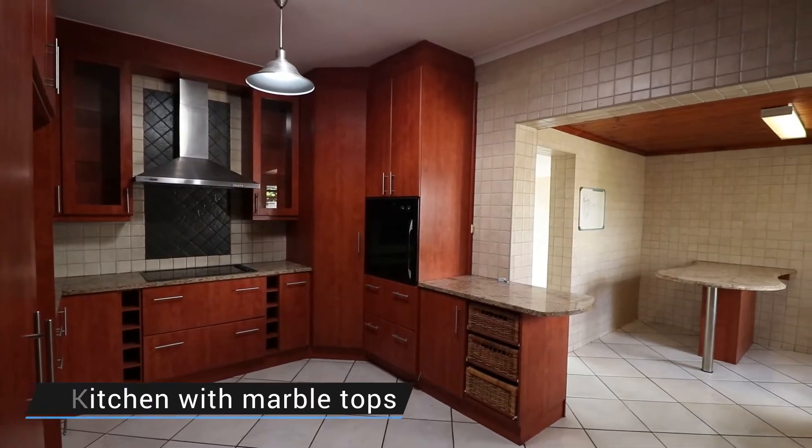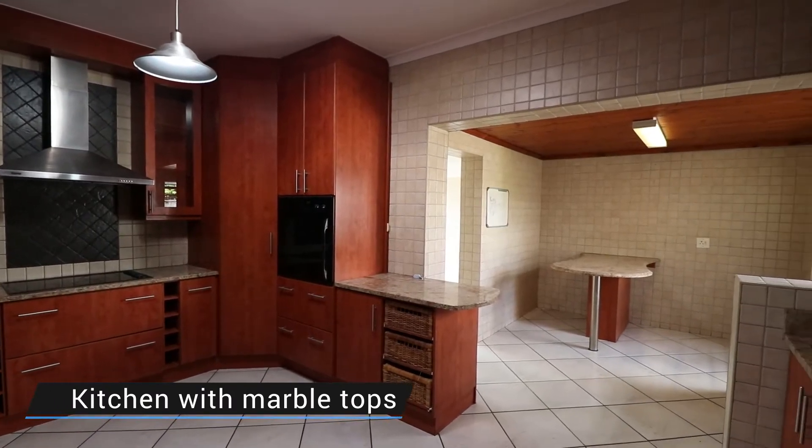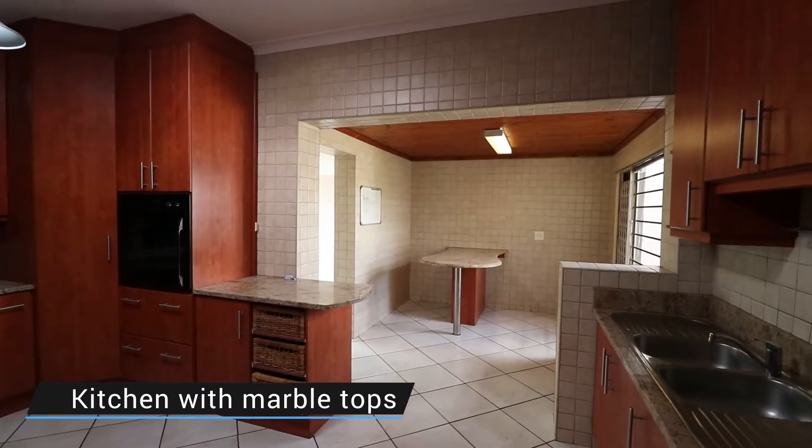If a great kitchen is important to you, then you are going to love this one. With its marble tops throughout and cupboards galore, there will be many a special meal made in here, no doubt about it.